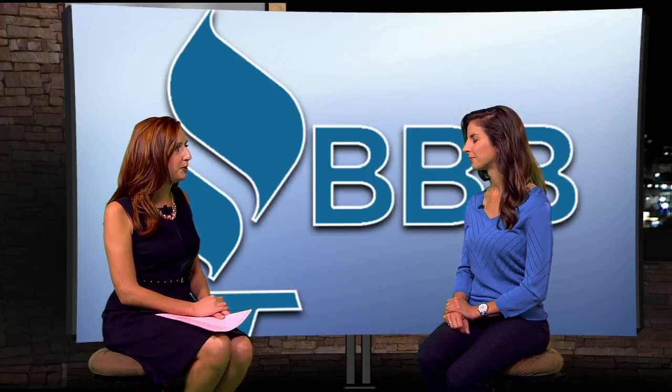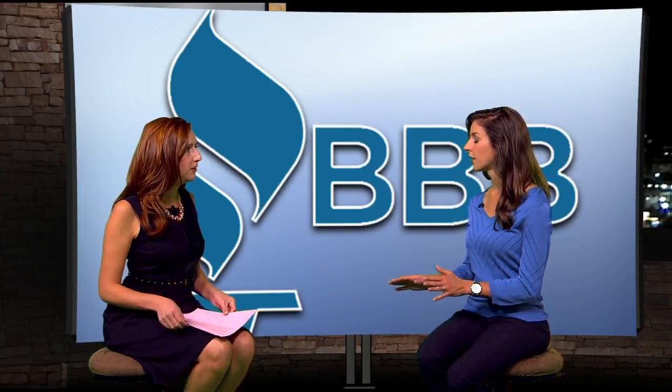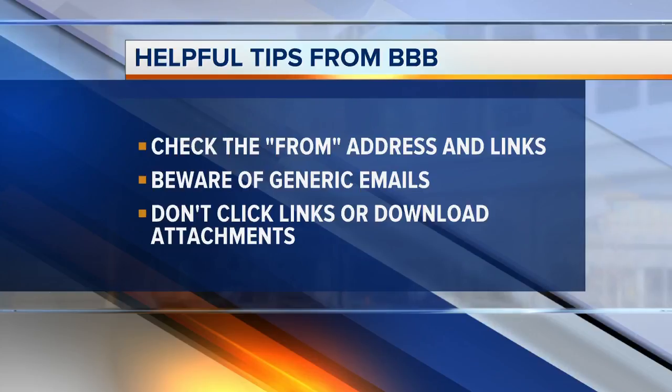If you get one of these emails, what should you be looking for? First thing, check that return address. If BBB is reaching out to you, it'll be a BBB.org email address. If it's not, that's a big red flag. Watch for generic emails with no information about you — not your name or your business name — and any red flags like misspellings or grammatical errors. Also hover over any links to see where they actually go.